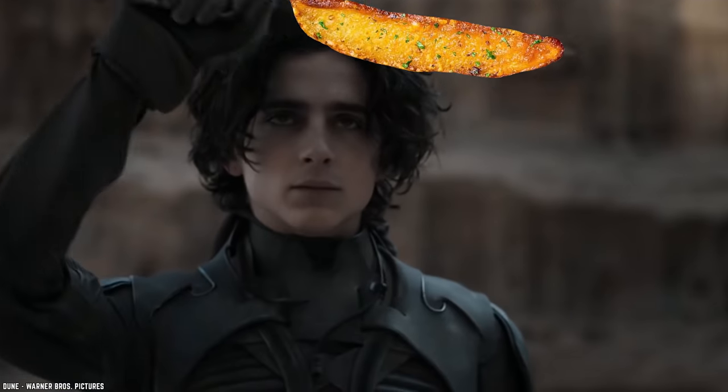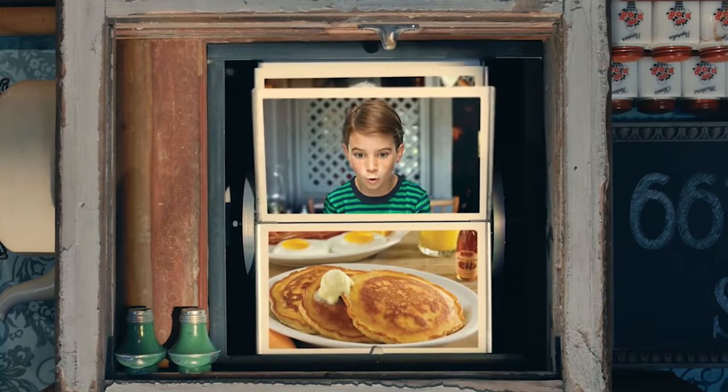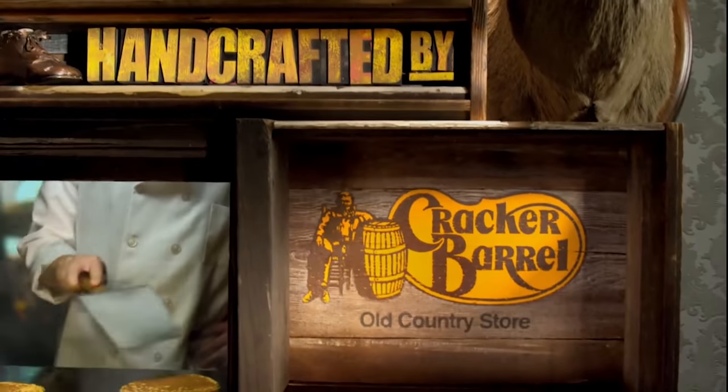If comfort food is the name of the game, then pull out your favorite rocking chair and check out these 10 absolute best things to order at Cracker Barrel.